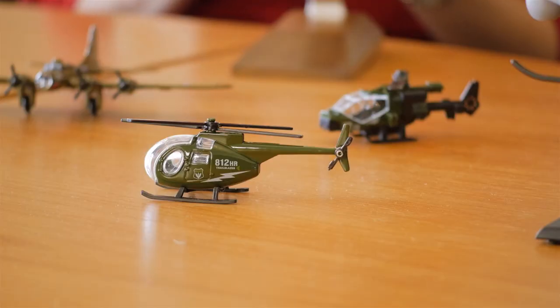When were helicopters invented? The first practical helicopter was invented in the early 1920s by Igor Sikorsky. Development leading up to the helicopter was taking place a lot around the time of the First World War.